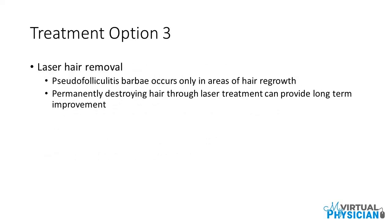Treatment option 3: Laser hair removal. Pseudofolliculitis Barbae occurs only in areas of hair regrowth, so permanently destroying hair through laser treatment can provide long-term improvement.